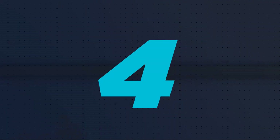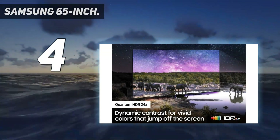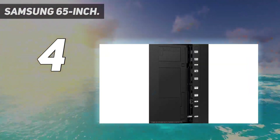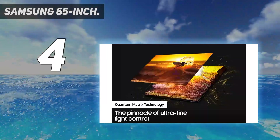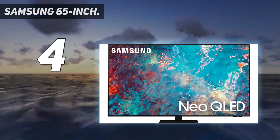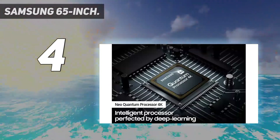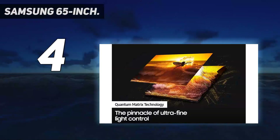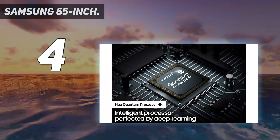Coming in at number 4: the Samsung 65-inch QN85A. The Samsung QN85A is a second-tier flagship that packs many of the same hardware and software features you'll find in the Samsung QN90A, but there are some crucial differences between the two. Like the QN90A, the QN85A features Samsung's Neo QLED display technology, which combines quantum dots with mini-LEDs. The quantum dots allow for incredibly bright highlights and rich color, while the mini-LED backlights give the QN85A tight control over its contrast zones.